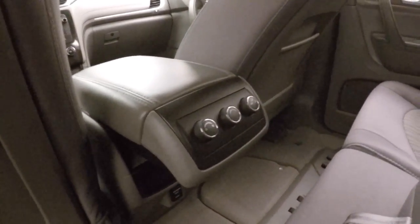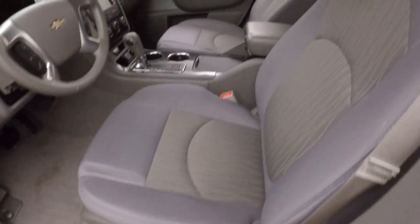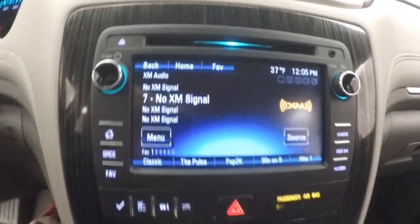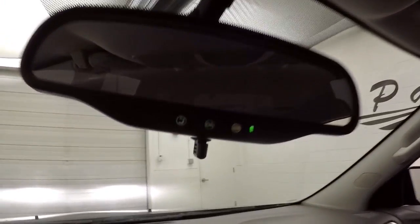Rear climate control and your standard controls on the door. Power driver's seat, Bluetooth stereo and cruise control buttons on the steering wheel. Nice touchscreen display, climate control, and it does have a rear backup camera. It is OnStar capable.